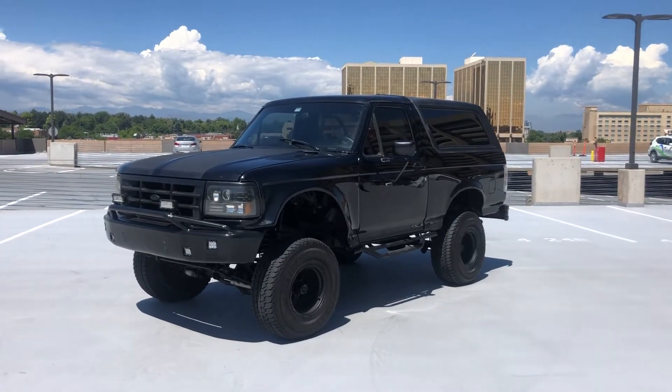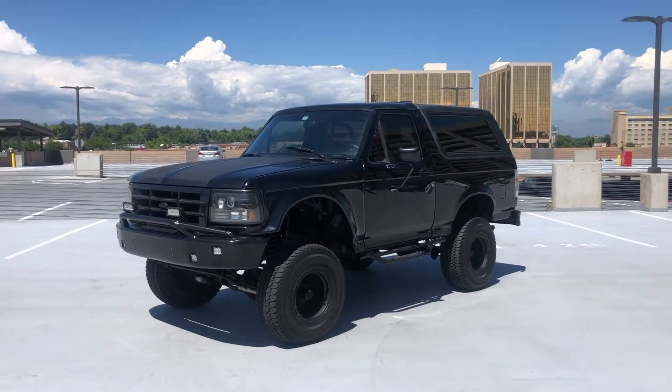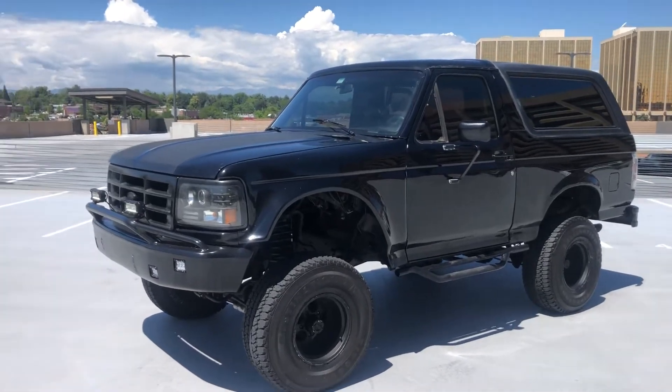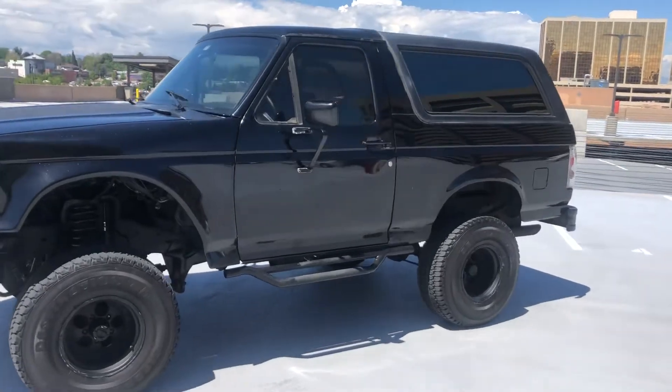Here in front of you is a 1990 Ford Bronco — black on black, lifted, with tinted windows and a hard top you can pop at the back. It's pretty much built for the off-road. It drives great and it's got a ton of power.